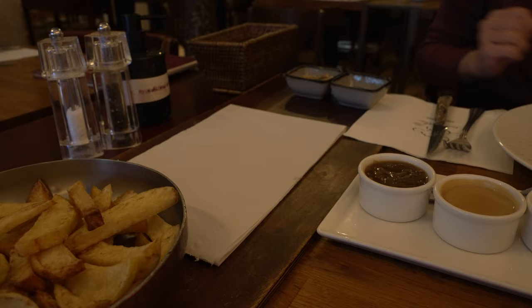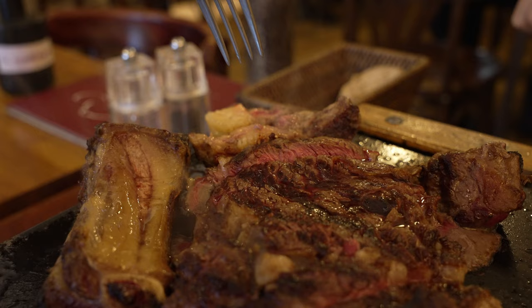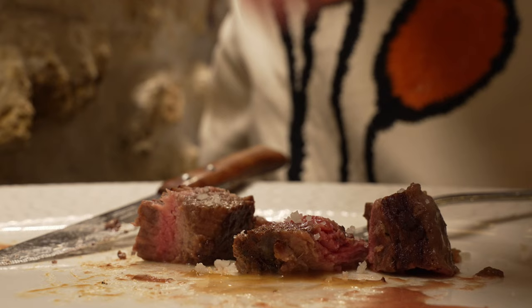I will put it this way: Secret Fleur is a very traditional French home-cooking cuisine restaurant and their beef is more like traditional cuts — it's definitely not Miyazaki or Kobe. You don't get that really melty, buttery, crazy-tender beef. So if you keep that in mind, this is a very good piece of beef for what it is — a T-bone. Very, very good and I enjoyed it very much. It's a no-brainer — this place is great. And with that, Secret Fleur scores one plate on the Gourmet Plate, which means it is some high-quality cooking with some glimpses of genius, especially the potatoes and the frog legs.